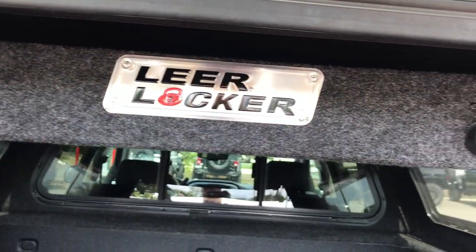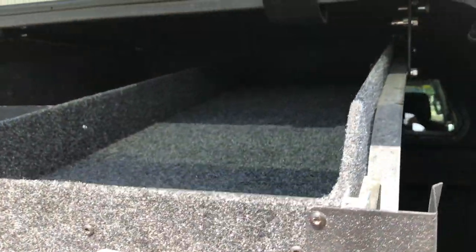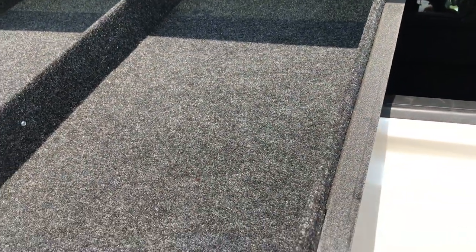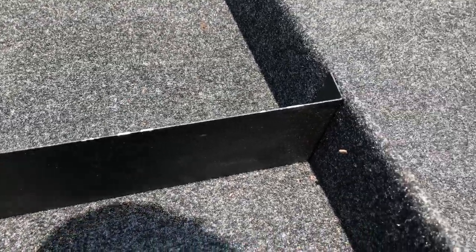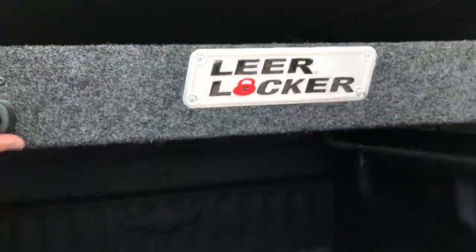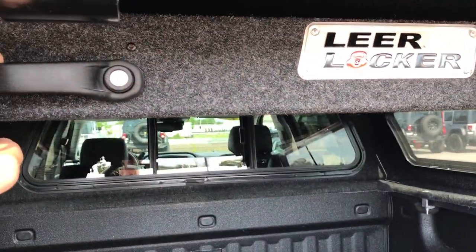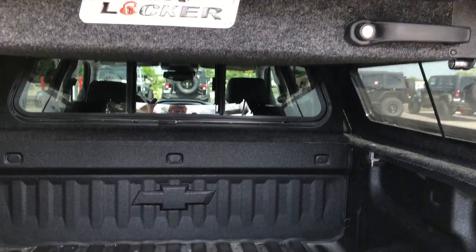This does have what's called a Lear locker, which is a pretty neat system. Basically, it slides down like that and you can put extra stuff in here. It has a little divider piece that you can position at different spots for different size storage. It slides back up nice and easy, and of course it has locks on it, so if you want to keep your stuff secure you can lock it up.